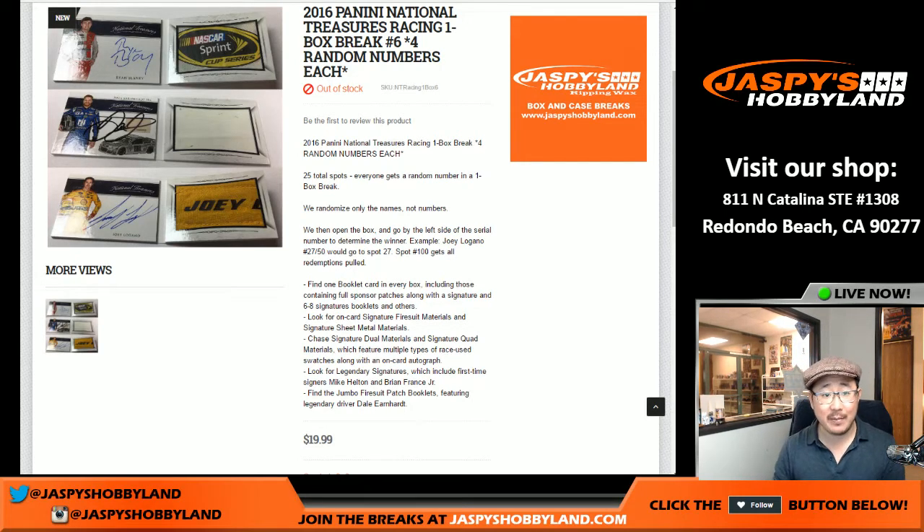Good evening, everyone. Joe for Jaspi's Hobbyland here. We're doing another one box break of National Treasures Racing. It's one box break number six.